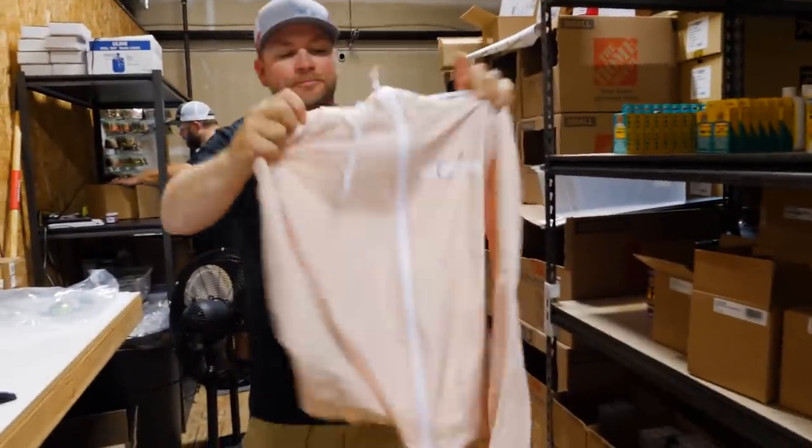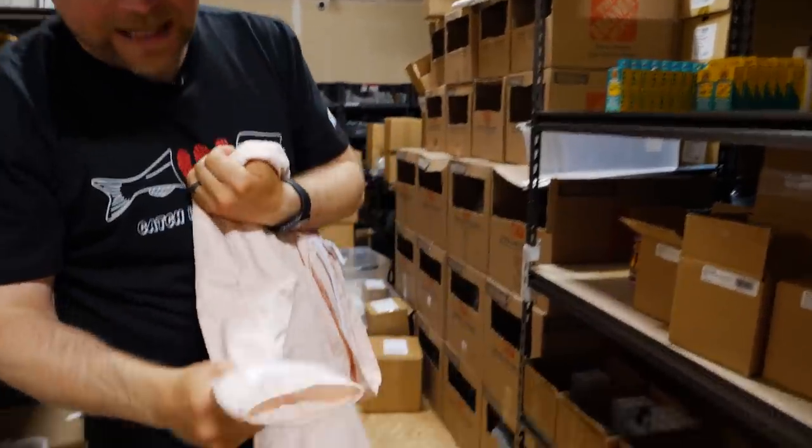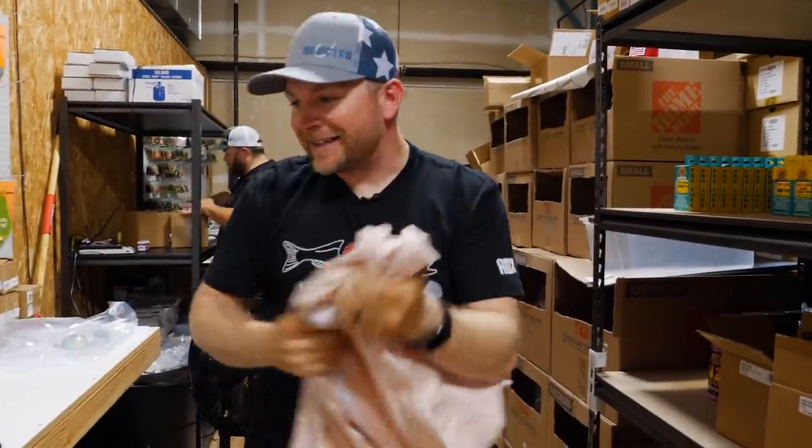We also did a ladies jacket windbreaker. It's got Addicted here on the front, ADX on the sleeve. Really nice color, super high quality for you lady addicts out there.